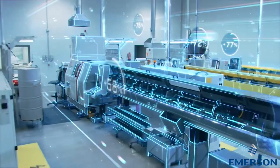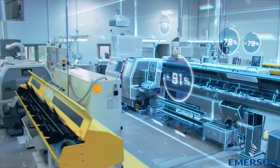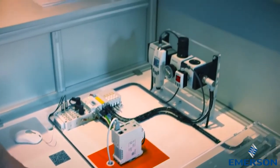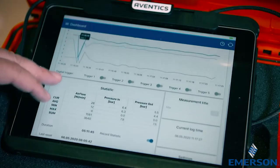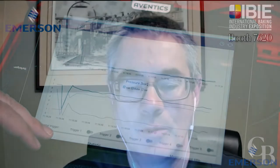On average, plants waste about 30 to 35 percent of compressed air due to leakage, which leads to machine downtime and increased energy costs. Our proven solutions provide an overall savings in compressed air usage of up to 20 percent and an overall CO2 emissions reduction rate of 10 percent.